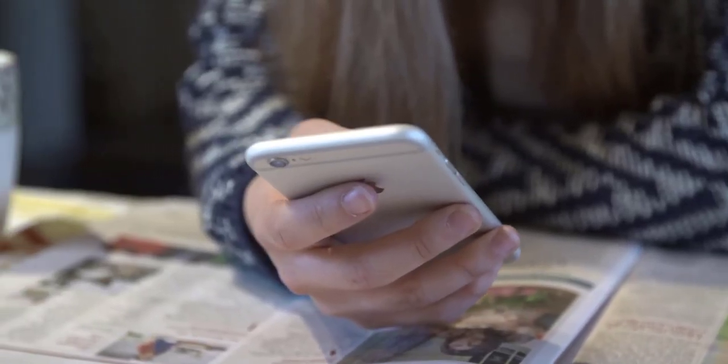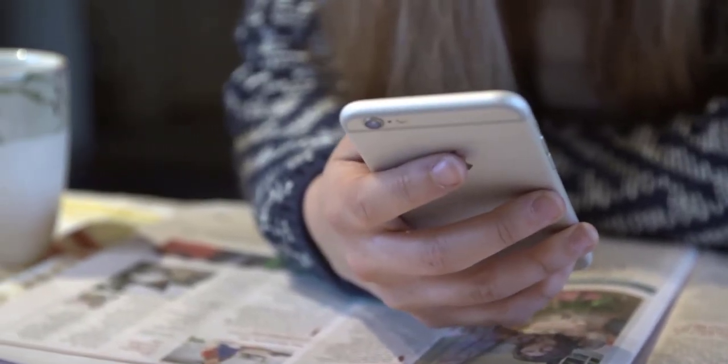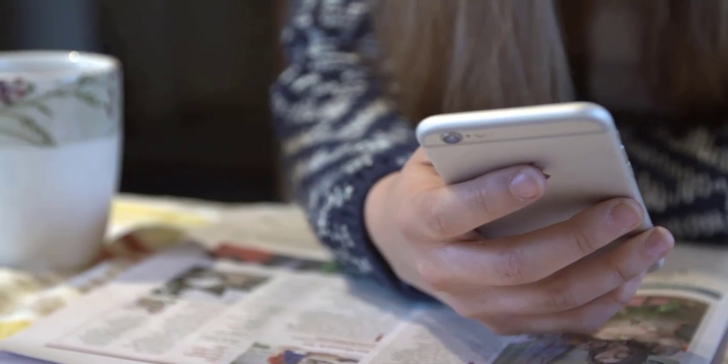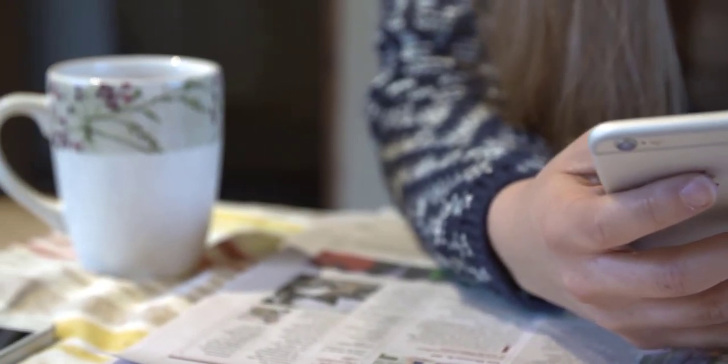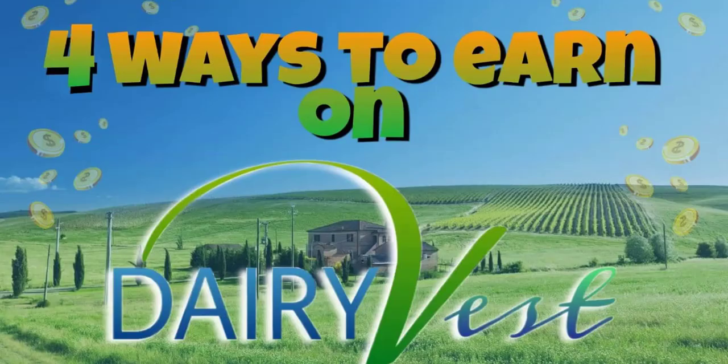Hi, what's going on guys, it's Joseph Abakai back at you with another tutorial. In this video today I'm going to be showing you how you can make money online with your phone, with your smartphone. You'll be earning money every single day, every single hour, every week, and every month of the year.